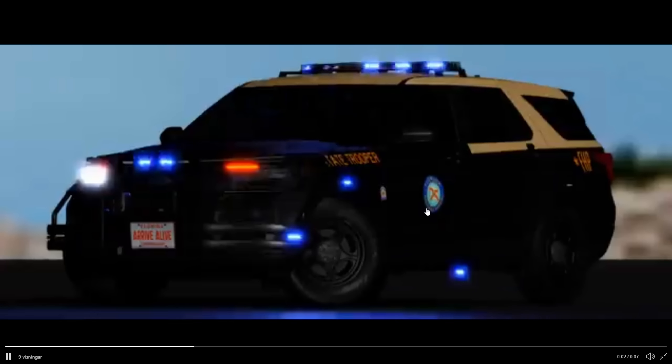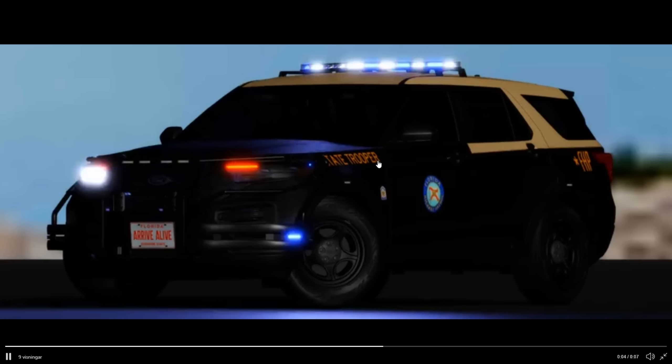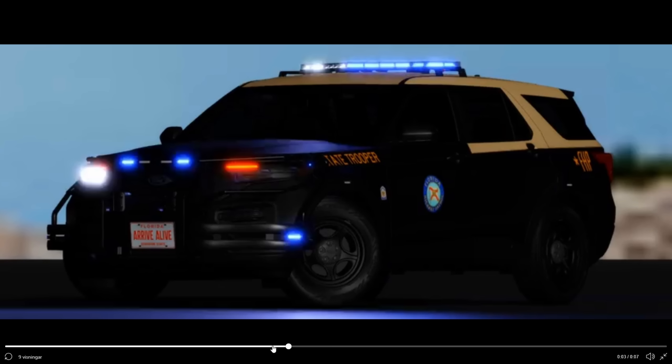Excuse me for the quality here — it's not my video. But as you can see, we got the state troopers, FHP. This is some really nice looking ELS, though it looks a bit boring with only blue lighting. I've seen many games with only blue and I know it's state-based, but I'd like to see some red lighting too.